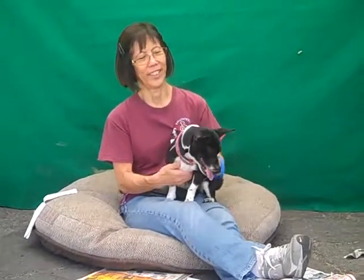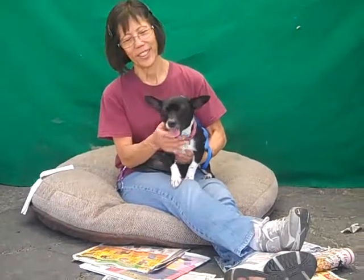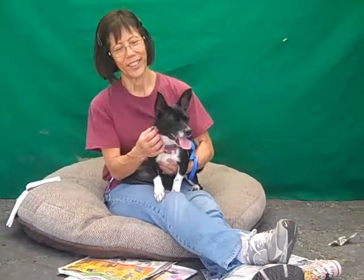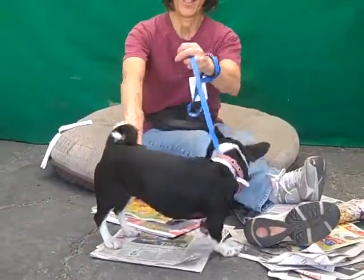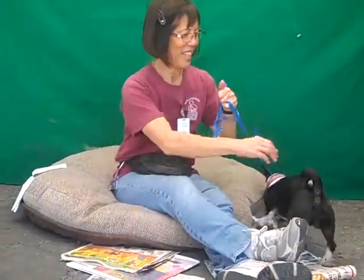Meet Felicity. Felicity's impound number is A5127633. Felicity — we're not quite sure of her breed. She's low to the ground like a dachshund, but she's also got that rat terrier look in her face, so that's what we've got her listed at. We're not sure.